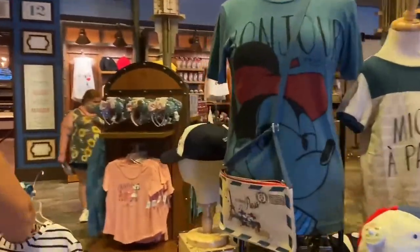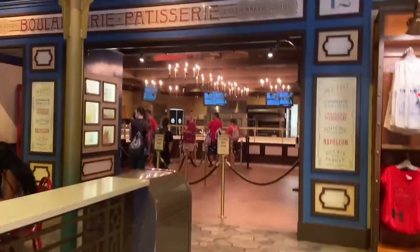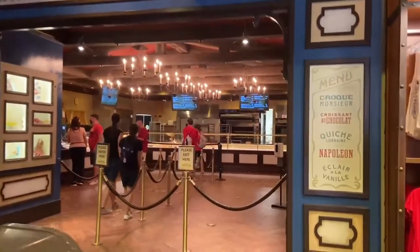And then your classic France merchandise over there. The patisserie is open — woohoo! Finally.